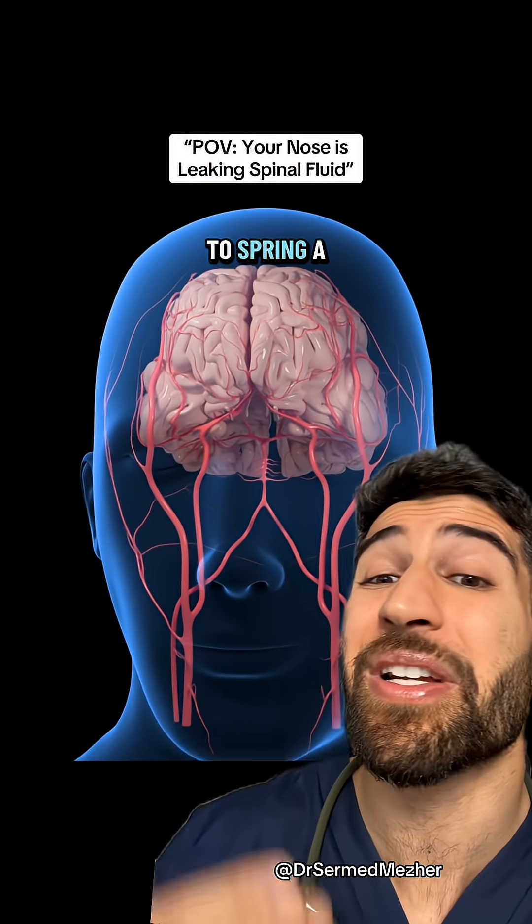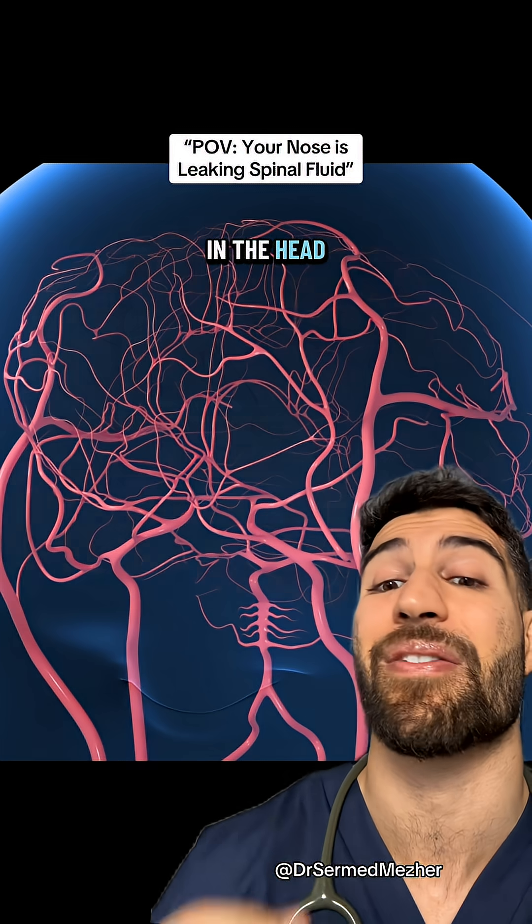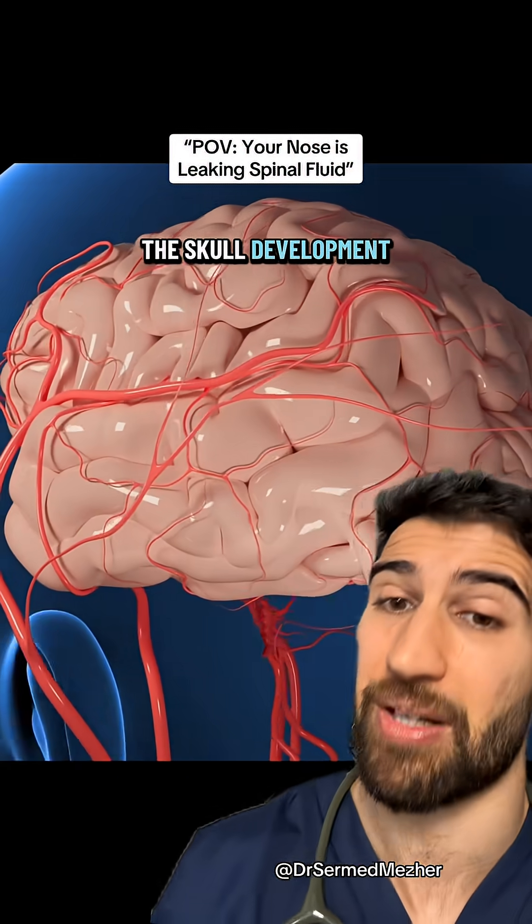The most common way to spring a leak is through head trauma, but they can also happen through prolonged increased pressure in the head from things like IIH, or from abnormalities from birth of the skull development.